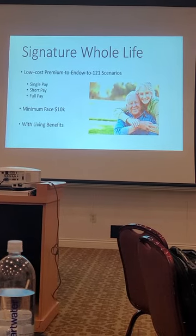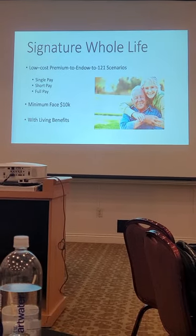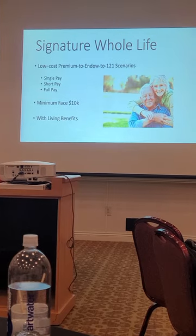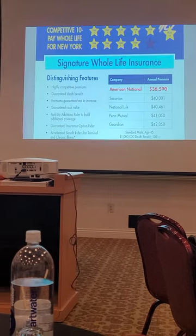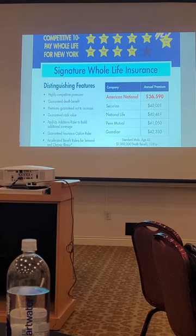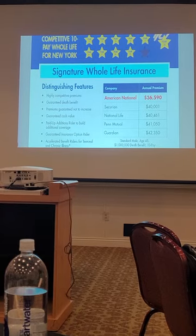What is the age limit? This one is 80 or 85 — for some reason I'm thinking 85. Here's a 10-pay example, just showing you the low cost premiums. This is a New York example but it's the same concept. Just to give you an idea — strong product.